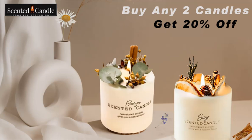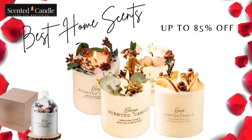Each candle has a complex fragrance with three notes, creating a strong yet not overpowering scent that lasts for hours. Not only do our candles create a romantic, cozy, and relaxing atmosphere, but they also serve as home aromatherapy, enhancing your mood and well-being.